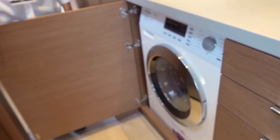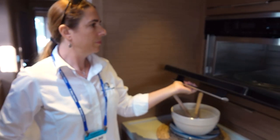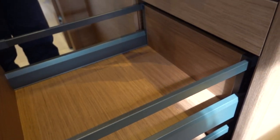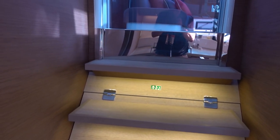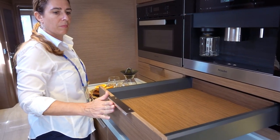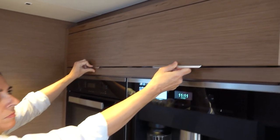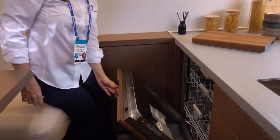And the washer-dryer. Convection microwave. Built-in coffee machine. Large oven — yes, you can do a whole turkey in there. Full-size dishwasher.